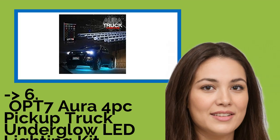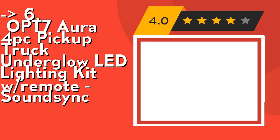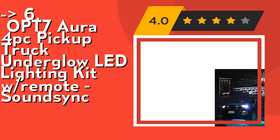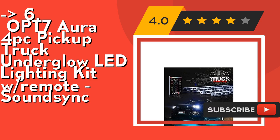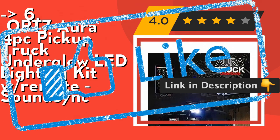You should look into this product — the OPT7 Aura 4 PC Pickup Truck Underglow LED Lighting Kit with Remote SoundSync. It gives access to a full spectrum of colors with advanced dimming controls. Its smart color LEDs mix colors at the micro level, resulting in brilliant colors true to the eye. Check out the link in the description to buy this product from Amazon.